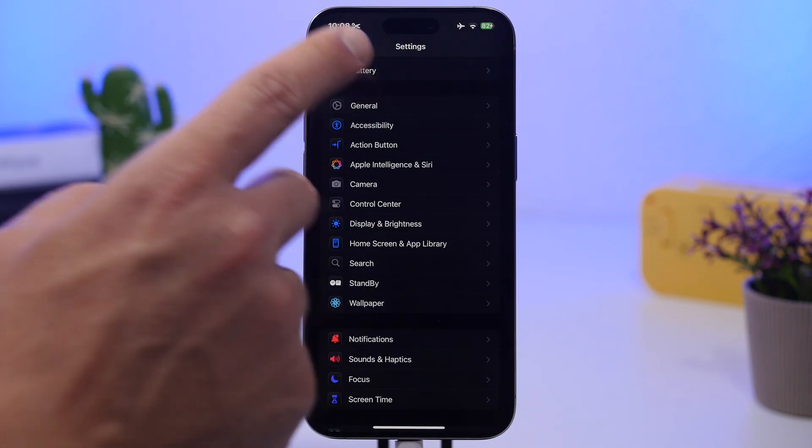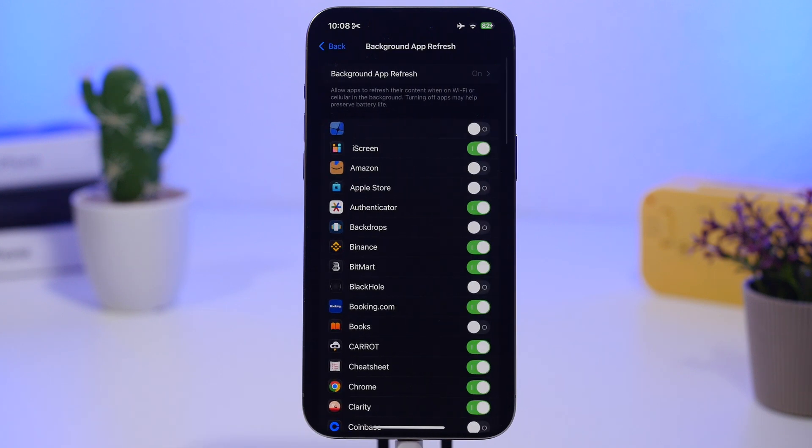Last but not least, head to General settings and check Background App Refresh — this is one of the tips Apple has recommended for battery life. Go through the list of apps and turn off Background App Refresh for most of them. There will be many apps that don't need to refresh in the background, and having them all enabled consumes a ton of battery. Turn off the ones that don't actually need it.